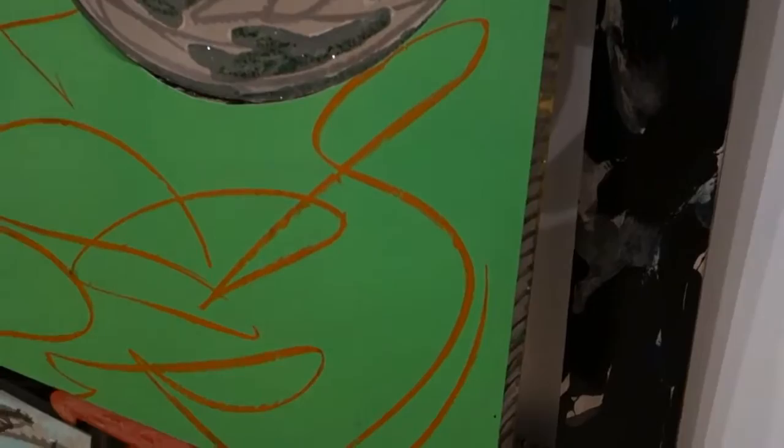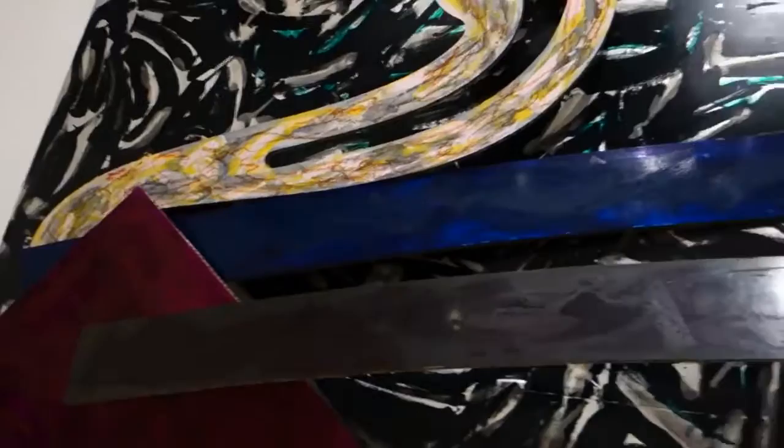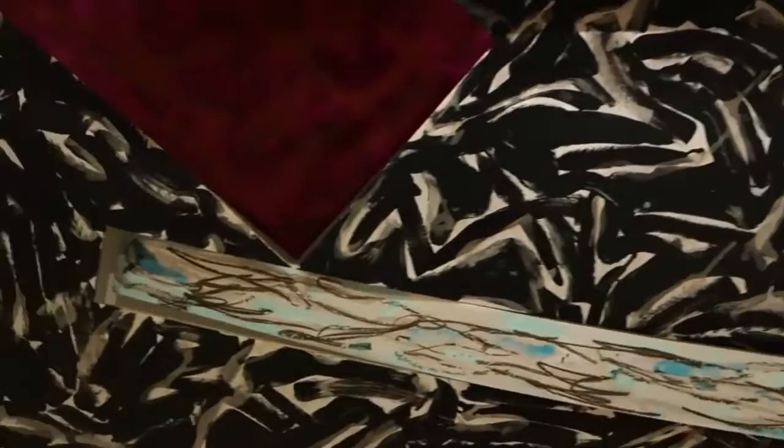This is titled Inaccessible Island, 1976. He's got flocking, enamel, and that could be oil stick — all on honeycomb aluminum panels. I don't know where he has these fabricated, but they do a great job.